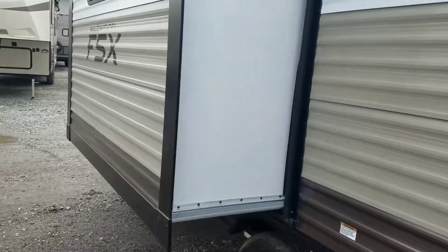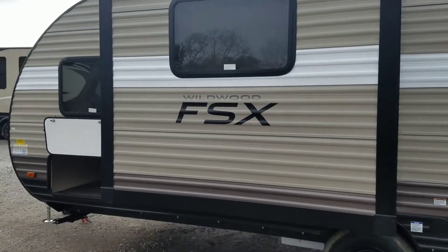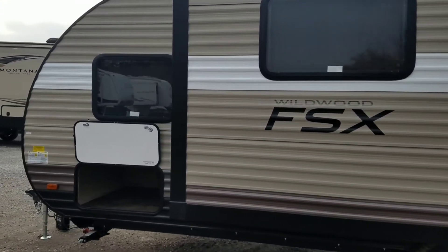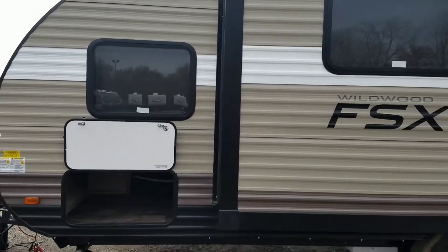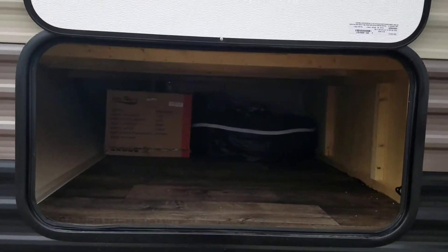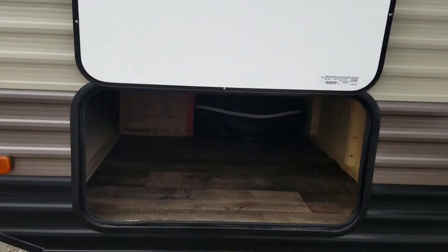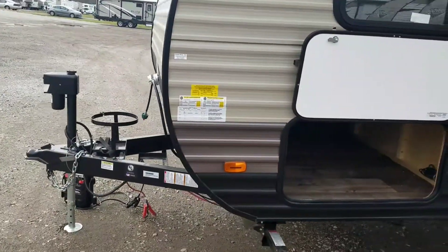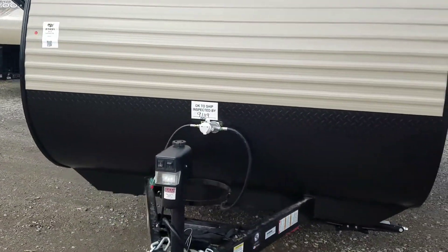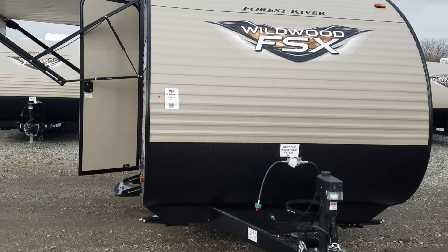Moving forward just a little bit, we see the thing that actually sets this floor plan apart from others like it. You'll see a lot of floor plans like this, but most of them won't have this big deep slide out to give you the most seating and room inside. You also have another baggage door up here with a lot of storage — another big one. You won't have any trouble fitting your chairs to sit around the fire, and of course that diamond plating rock guard is great to protect your front end.